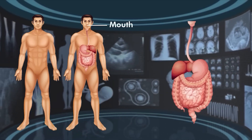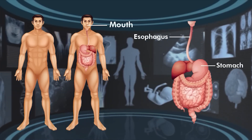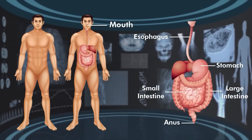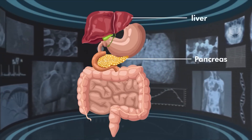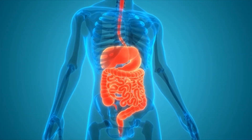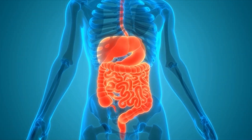These organs include the mouth, esophagus, stomach, small intestine, large intestine, and anus. Additionally, the liver, pancreas, gallbladder, and some glands contribute to food digestion. An adult human's alimentary canal can be up to 30 feet or 9 meters long.